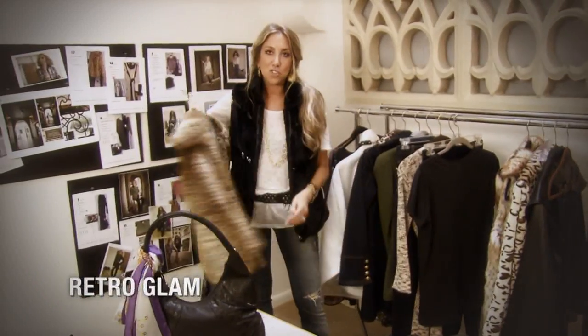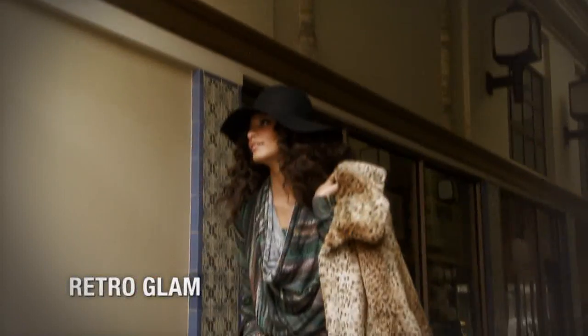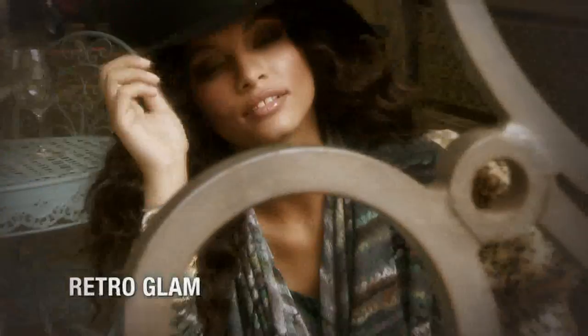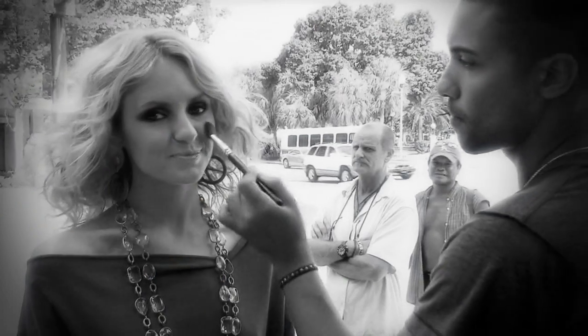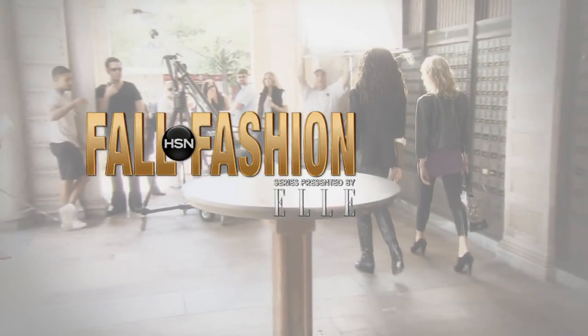And retro glam — really dressed up, feminine, leopard, animal prints, a little bit of power, a little bit of sexiness put together. Thank you.